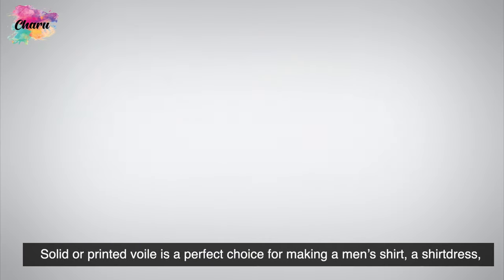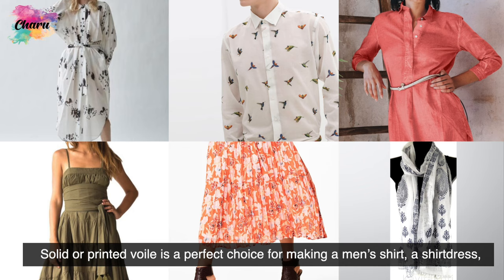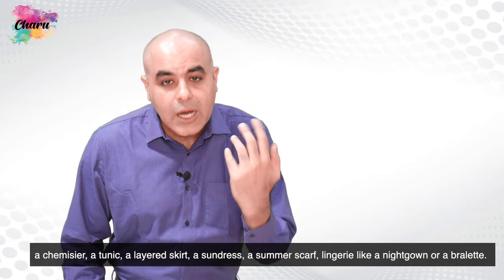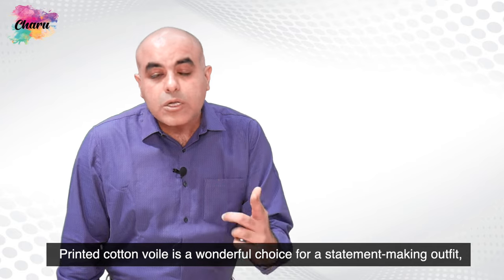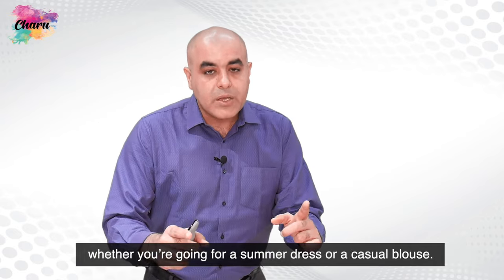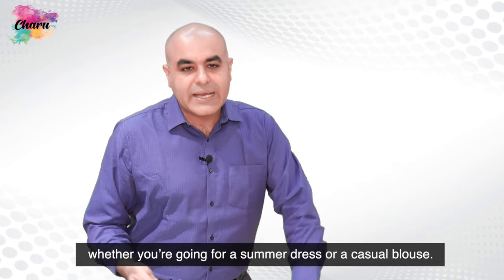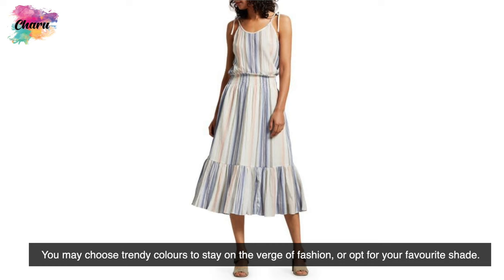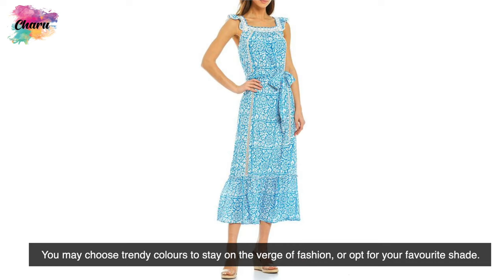Solid or printed voil is a perfect choice for making a men's shirt, a shirt dress, a chemisier, a tunic, a layered skirt, a sundress, a summer scarf, or lingerie like a night gown or a bralette. Printed cotton-voil is a wonderful choice for a statement-making outfit, whether you are going for a summer dress or a casual blouse. You may choose trendy colors to stay on the verge of fashion or opt for your favorite shade.